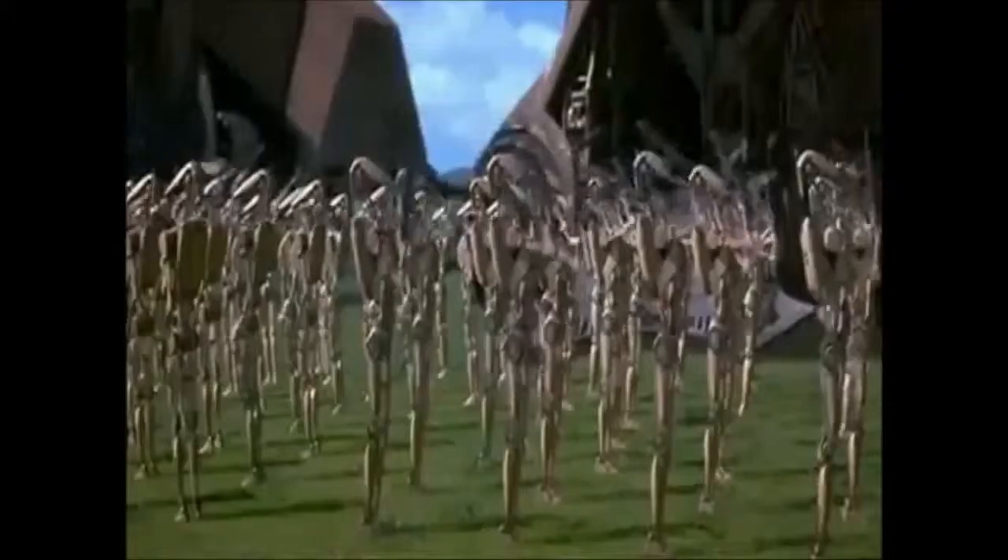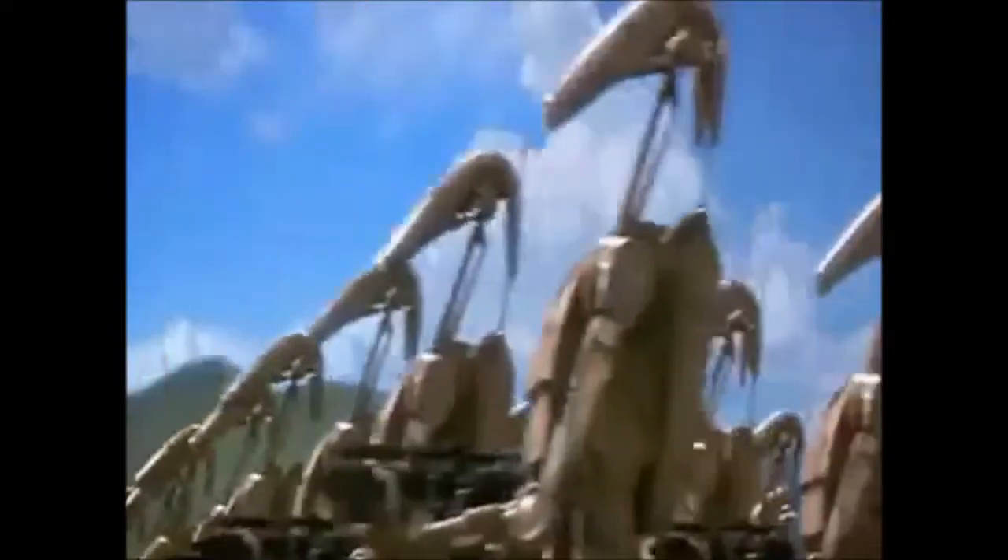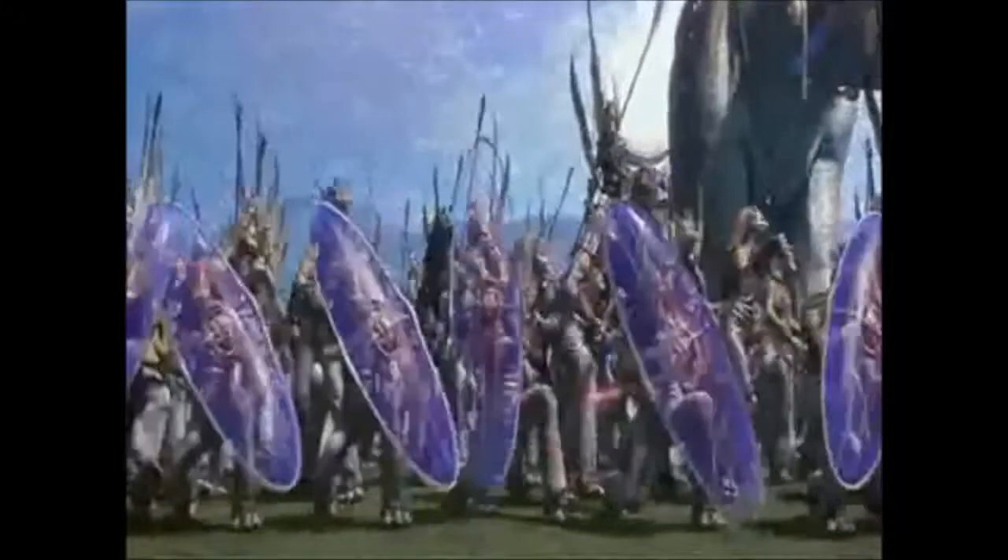The MTT's deployment rack proved so useful that the Federation used it in another transport vehicle, retrofitting a series of repulsorlift sleds to use the same technology and redesignating them as their platoon attack craft troop carriers, or PACs.